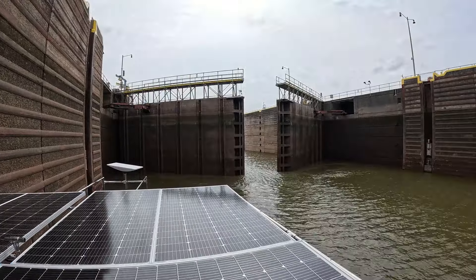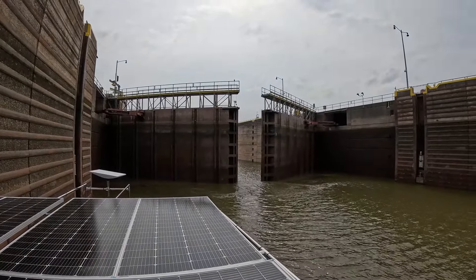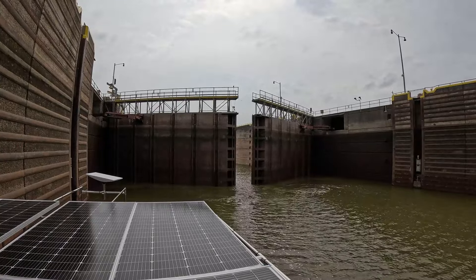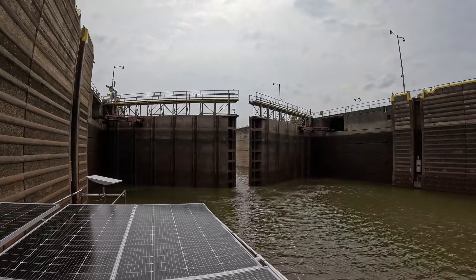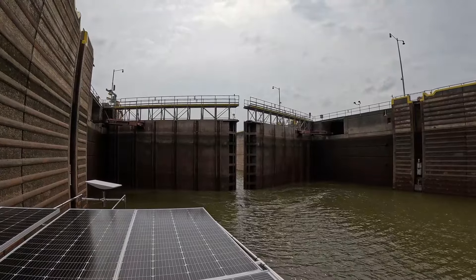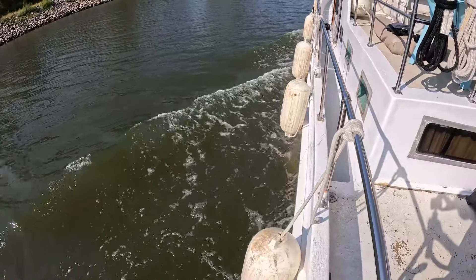You contact the lock on channel 16. They may or may not direct you over to a working channel. Make sure you ask the lock master which side he wants to lock on, or if you have a preference you can ask him if that's okay. Do that as soon as possible so you can let your line handlers know which side to prep for locking through.